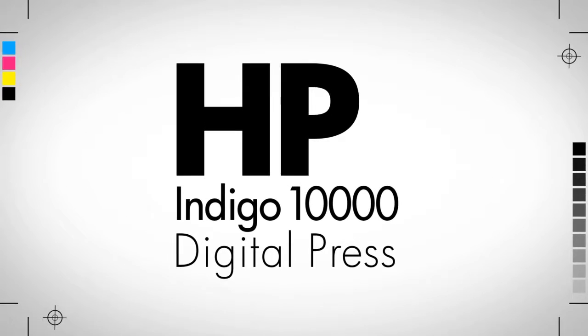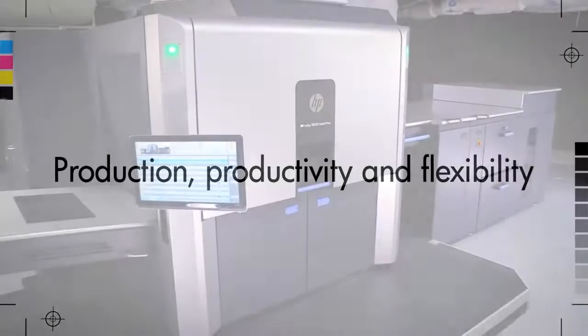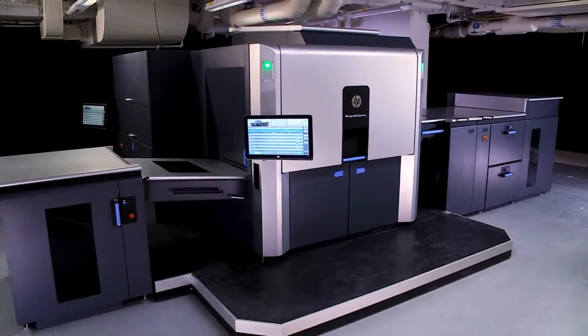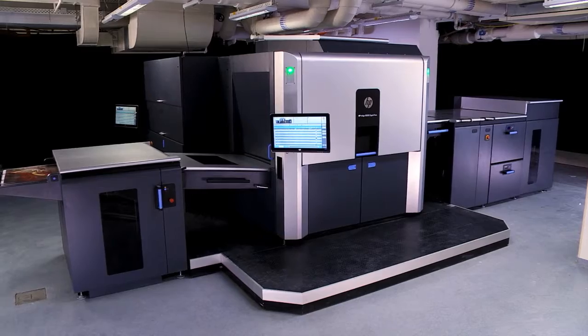Introducing the HP Indigo 10,000 Digital Press, with all the benefits and quality you've come to expect from Indigo. The Indigo 10,000 is two and a half times more productive than any digital sheet-fed press on the market.